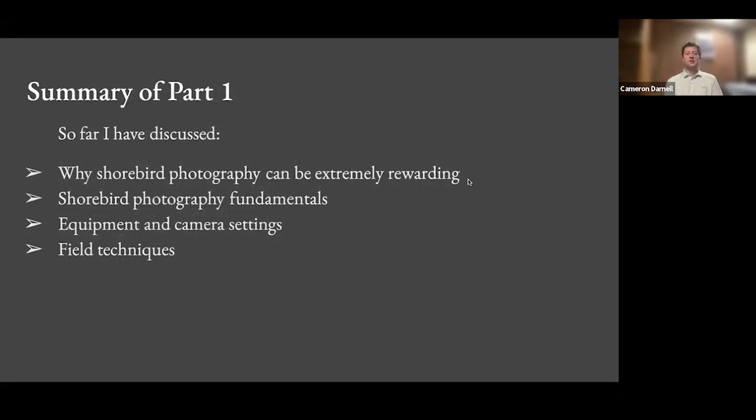In part one I've discussed why shorebird photography can be rewarding, some fundamentals, equipment, camera settings, and field techniques I use.